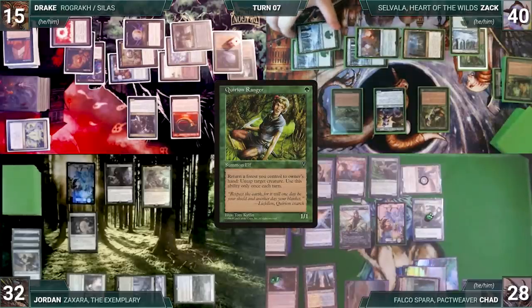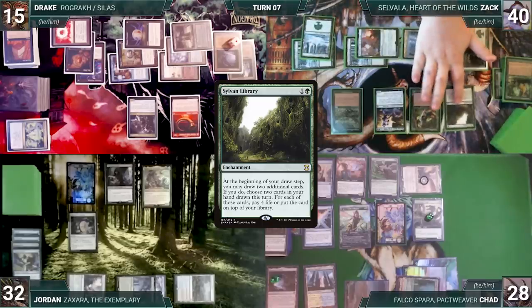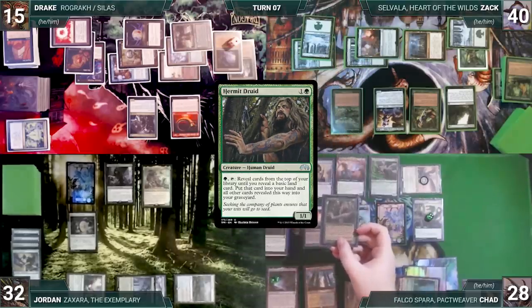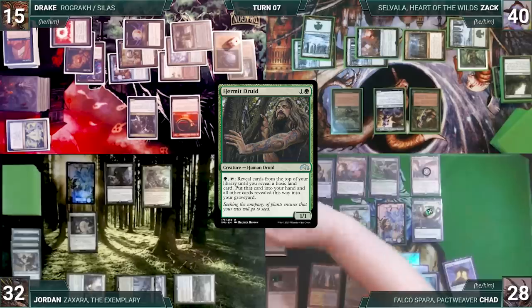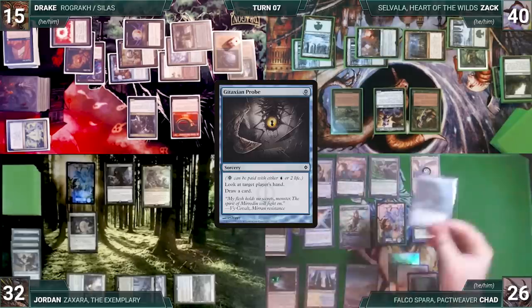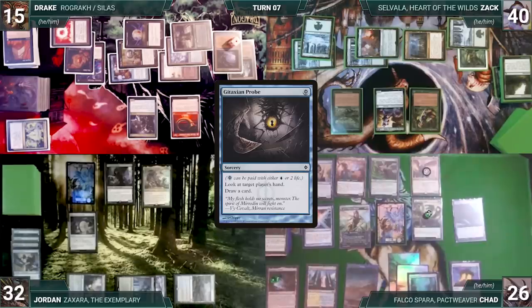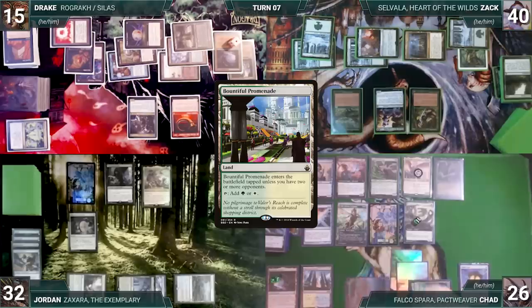Zach activates Quirion Ranger, bouncing a tapped forest targeting Savala — though it's untapped — then replays his Snow-Covered Forest and casts Sylvan Library. Mana Gorger gets a counter, then Counterbalance triggers and Chad reveals Hermit Druid, countering Sylvan Library. Zach passes. During Chad's upkeep he wins his Mana Crypt roll. He draws, pays two life to cast Tainted Pact from the top through Falco, removing a counter from Mana Gorger Hydra targeting Jordan. He looks at Jordan's hand and draws. He casts Hermit Druid — Hydra gets another counter. Chad plays Bountiful Promenade and passes.